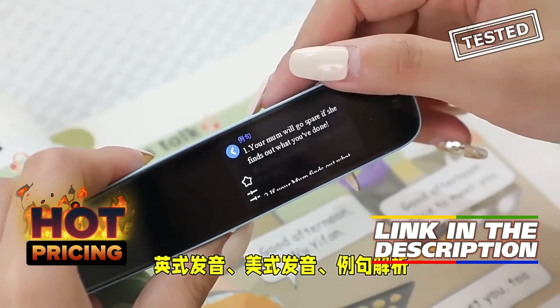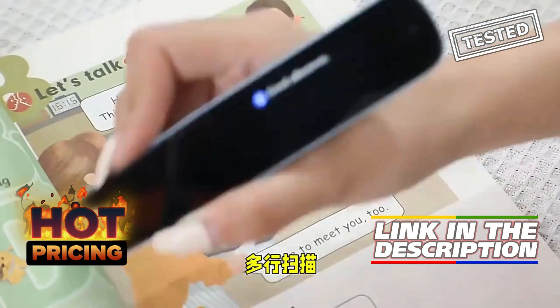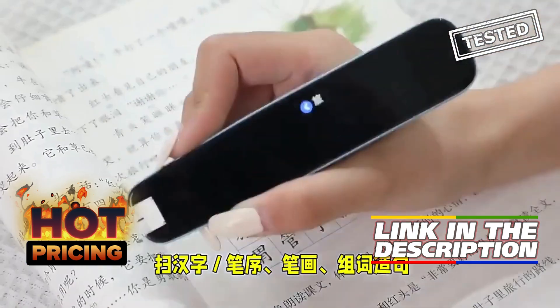The built-in scanner with OCR technology allows for easy translation of printed text, while the digital voice feature ensures accurate pronunciation. Its compact size makes it travel-friendly and convenient to use anywhere.